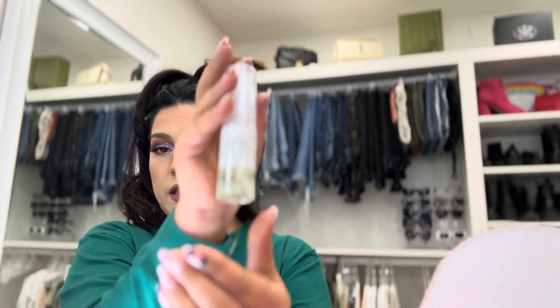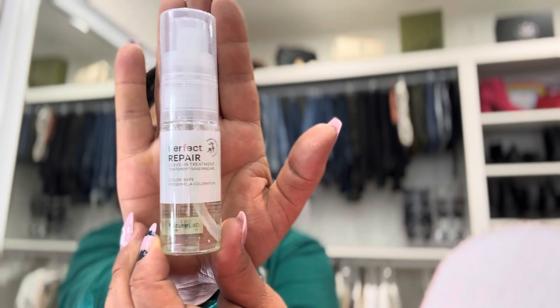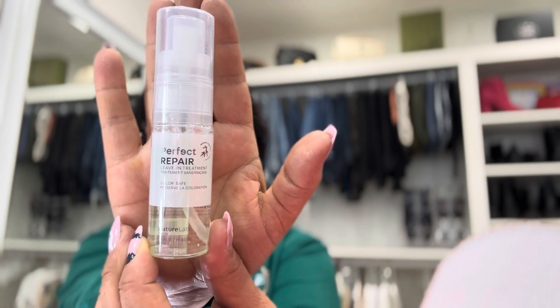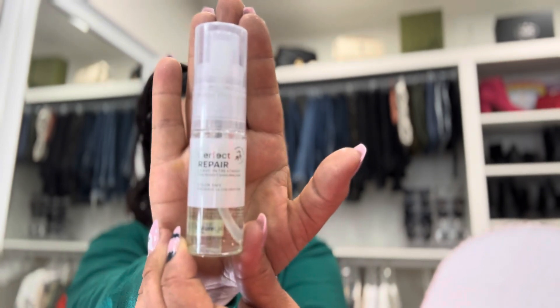Up next we have a Perfect Repair Leave-In Treatment, and it's for color-safe hair care. I am not familiar with this brand or this product, but here is what it looks like — the bottle is really nice and cute, it looks mostly like a little travel size. So I believe this is going to be hair care. These first two items just ain't it for me — let me know what you guys think in the comments.